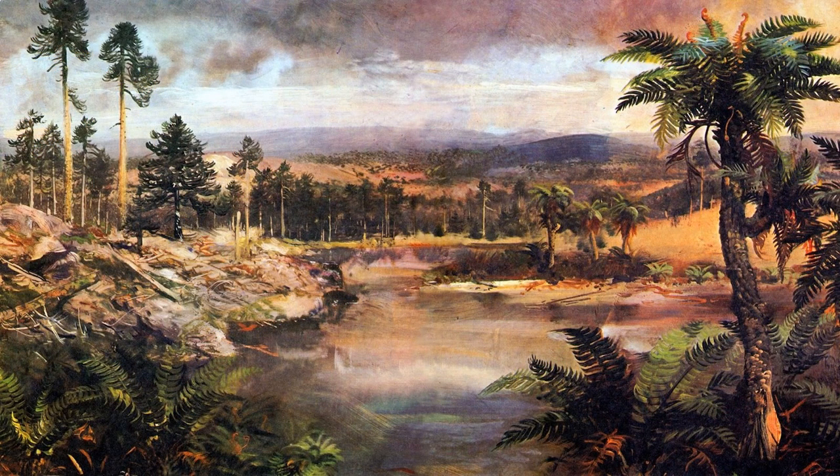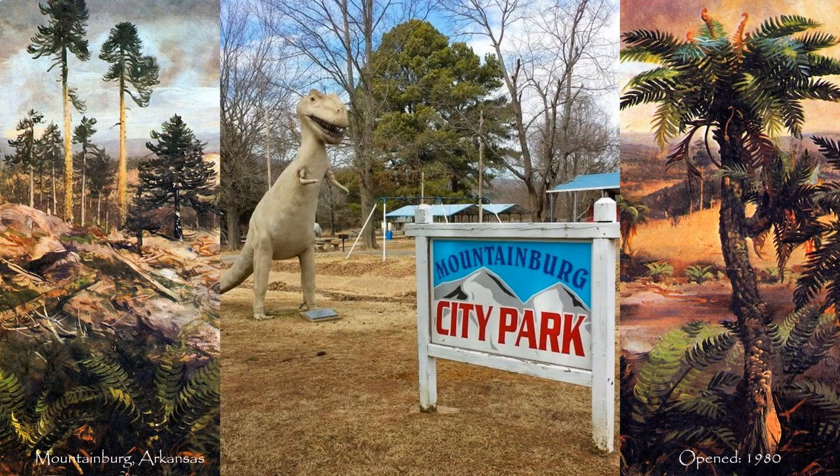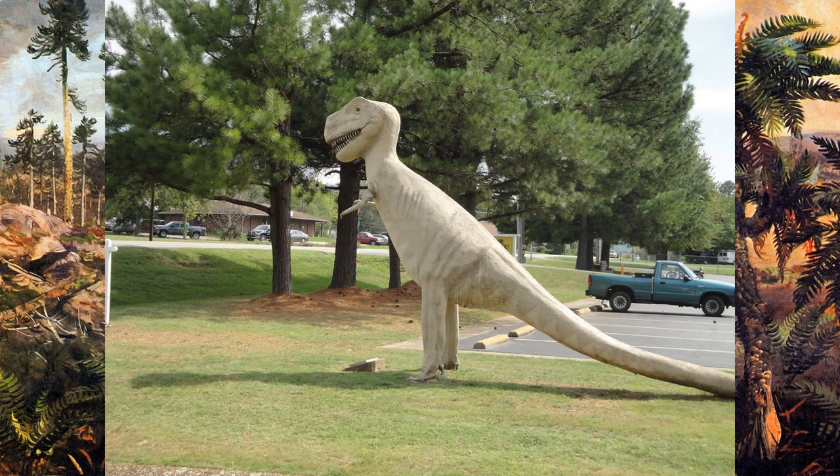But sometimes people love dinosaur parks so much that they just throw some dinosaur statues into a city park and call it a day. A great example of this is in the town of Mountainburg, Arkansas. In 1980, a local named Douglas Birchfield was so filled with love for these ancient beasts that he designed and built dinosaur statues right there in the community park. Now we're left with a question: is it a dinosaur park? Is it a roadside dinosaur? It's hard to tell. This is not a unique occurrence and different versions of this can be found across this great land.